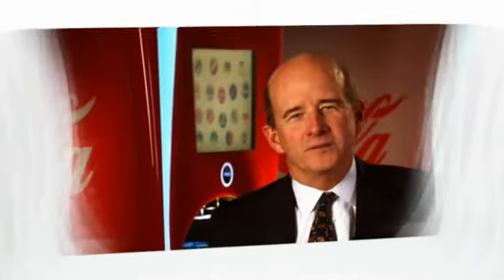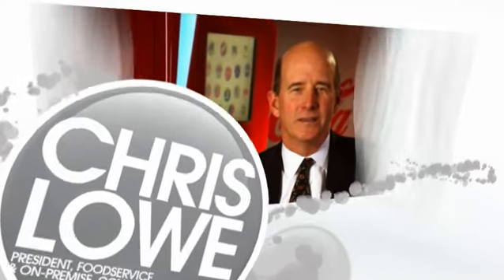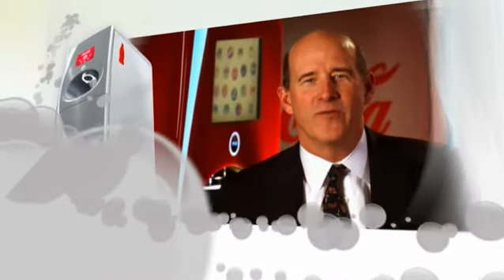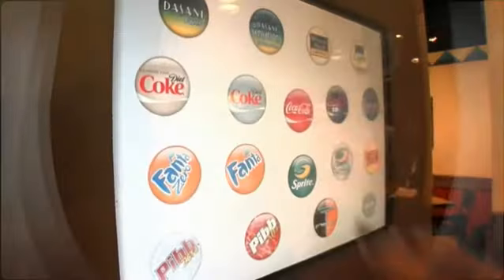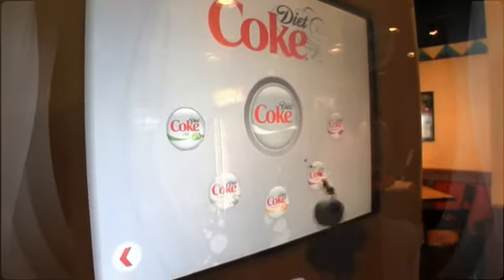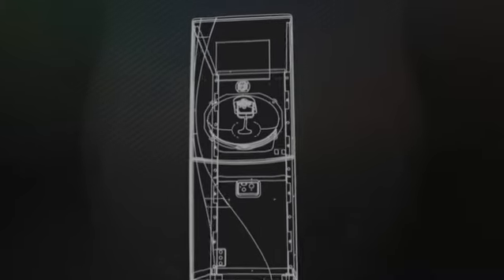The future of fountain is all about variety, quality, and great tasting beverages — one drink at a time. More than 60 Coca-Cola brands literally at consumers' fingertips, every drink made on demand using proprietary microdosing technology that delivers freshness and quality that you would only see on a bottling line.